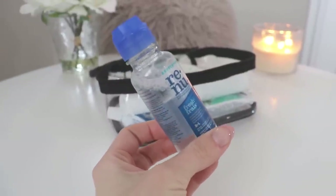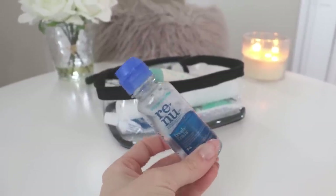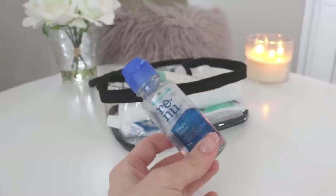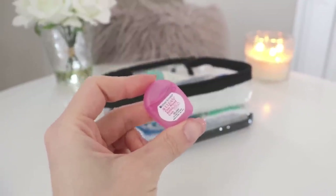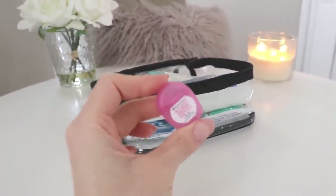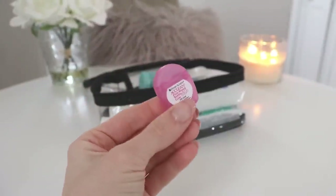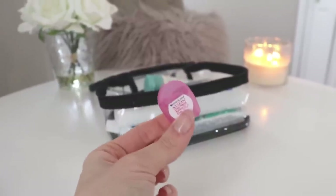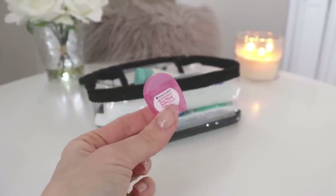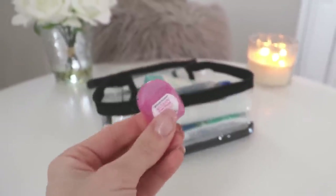Next is contact solution — this is a Bausch and Lomb travel-size contact solution. This is an absolute must for me. If I leave town and remember nothing else, contact solution is essential because I definitely don't want to sleep with my contacts in. Next is my contact case, obviously needed. The next item is dental floss — an absolute must-have. Ever since I got Invisalign my oral care game has been so good. You have to brush and floss between every meal, and I've never been so diligent with flossing as I have been since then.